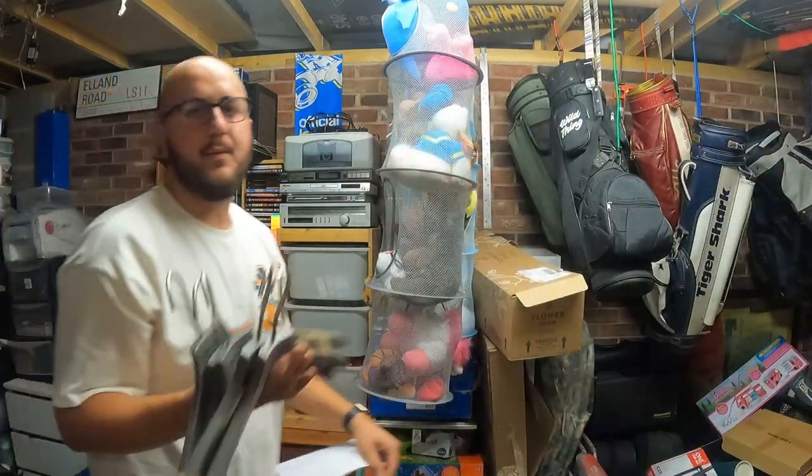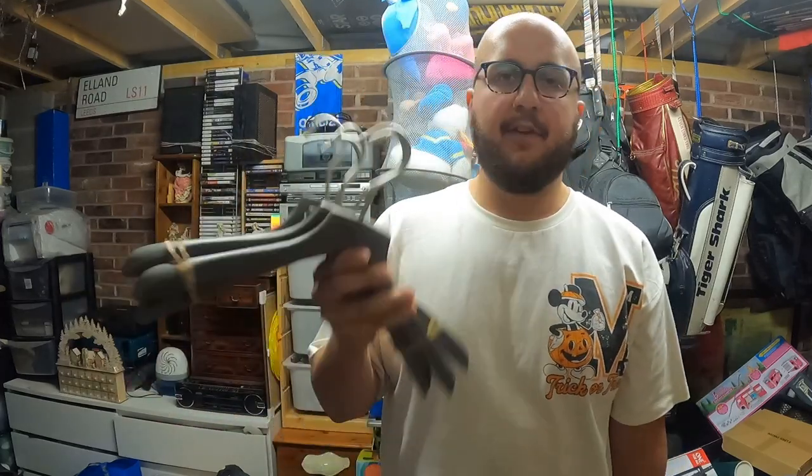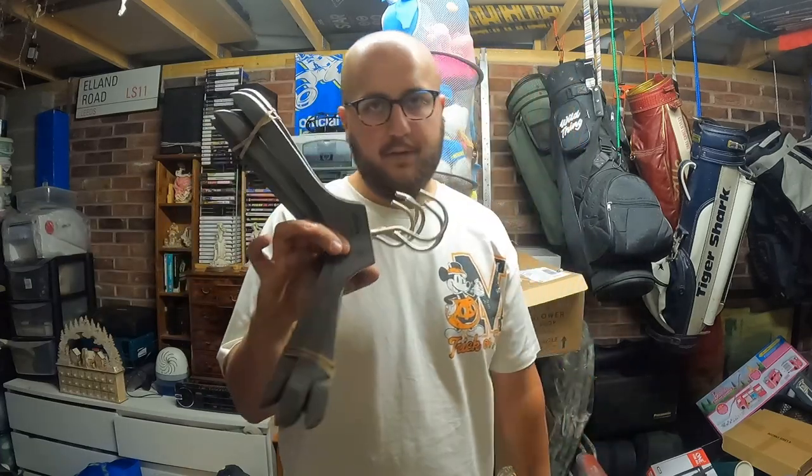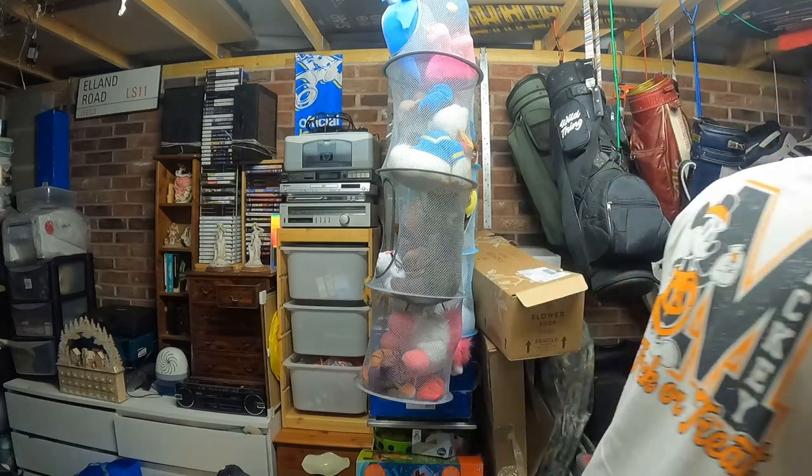Another annoying one - I bought these Karen Millen wooden posh hangers. Don't even know who Karen Millen is but they look very nice, good quality hangers. Picked them up for two pounds, sold them for five plus shipping. Not the greatest - I shouldn't have picked them up, but live and learn.